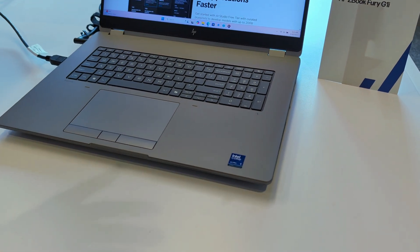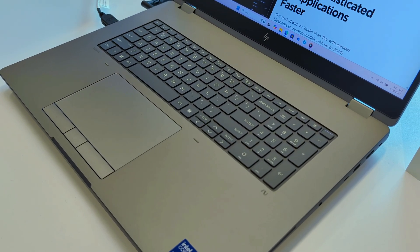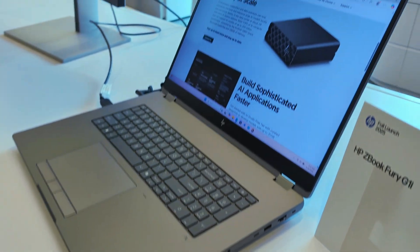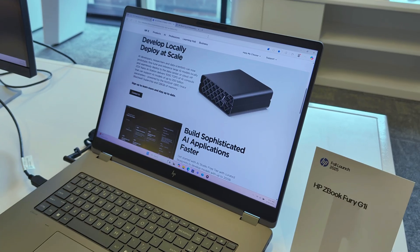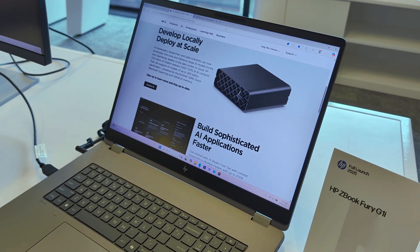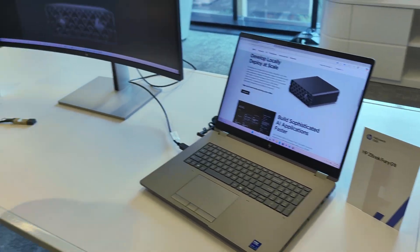The RTX Pro 5000 comes with full ISV support. The 18-inch display is 2.5K resolution, and there's a 5-megapixel camera with an IPS panel. That's the ZBook Fury G1i. All right, Brian — good stuff, appreciate the detail, thanks for coming by.